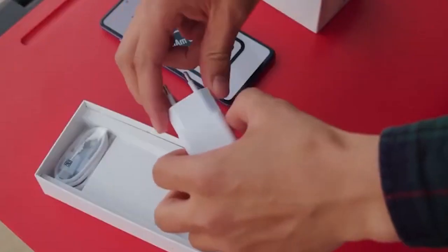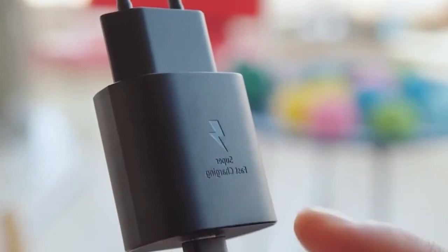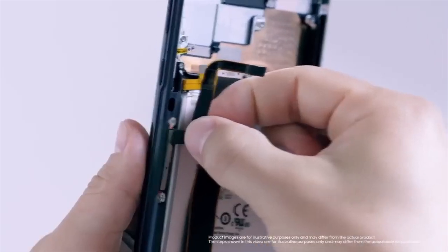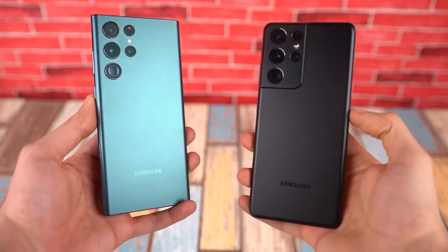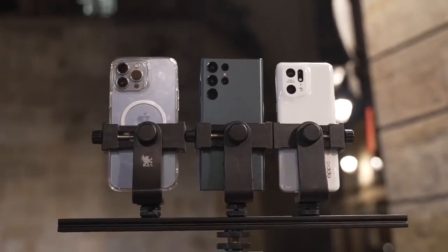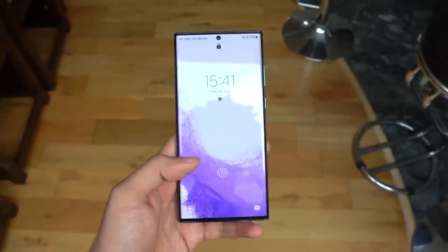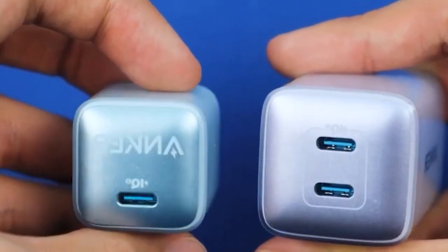In 2019, Samsung added 25-watt charging support to its Galaxy S10 series. While it was impressive at the time, the tech world has changed. On the market, there are 65-watt, 80-watt, 120-watt, and 150-watt charging technologies, and brands are reportedly testing a whopping 240-watt fast charging speed. In comparison, Samsung's 25-watt charging speed by 2022 standards appears to be obsolete.